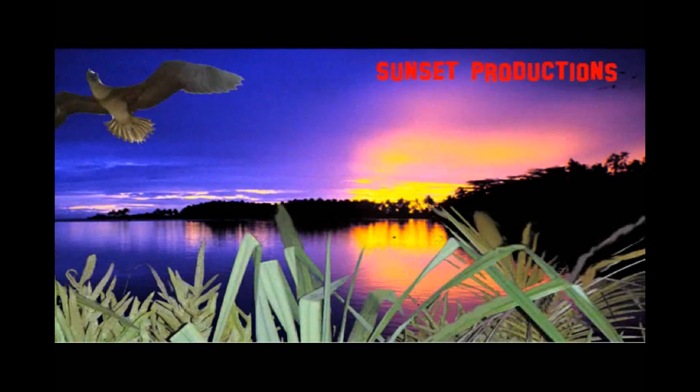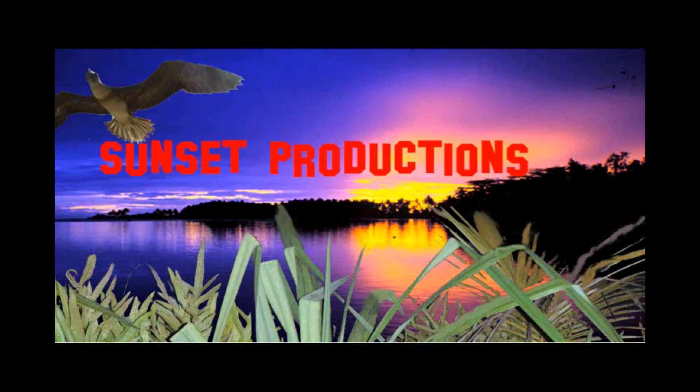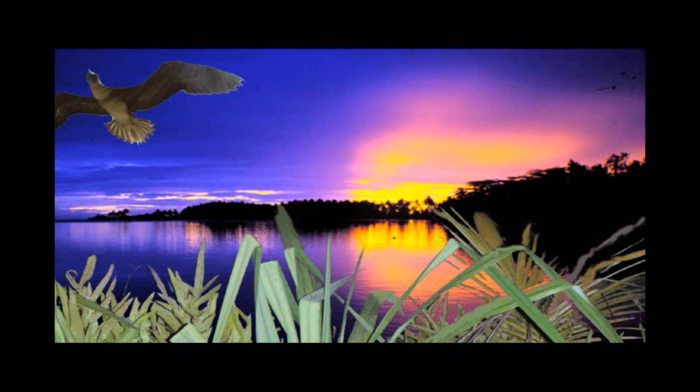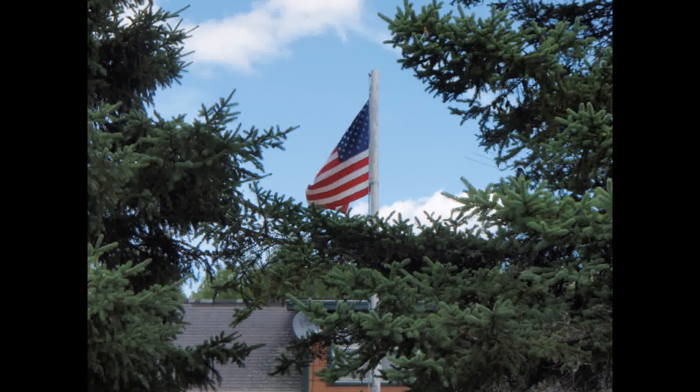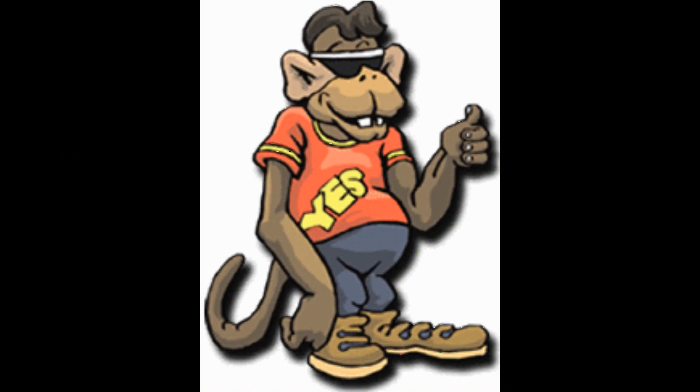America the beautiful, home of the free. Are you a yes man or an ostrich in the sand? Are we fighting for our freedom? Can we be brave and strong to the end? I guess that's the all powerful question.